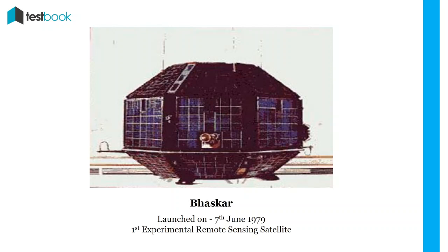Bhaskar: The second satellite launched by ISRO was Bhaskar on 7th June 1979, which was the first experimental remote sensing satellite that provided land surface data. Other experimental remote sensing satellites were also launched, namely Bhaskara-2 and INSAT-1C, on 20th November 1981 and 21st July 1988 respectively. These were improvised versions of Bhaskar to improve earth observation related to geology, hydrology, etc.